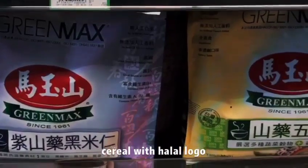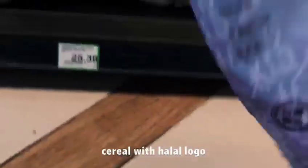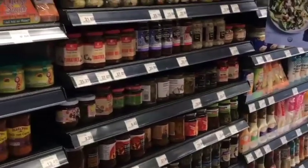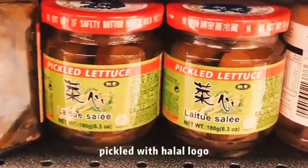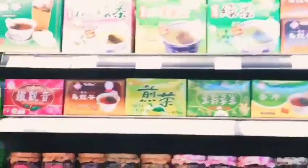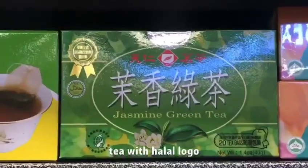We also look at other shelves based on their sections. Then we find other Taiwan products — here we find cereal, pickle, and Taiwan tea with a halal logo.